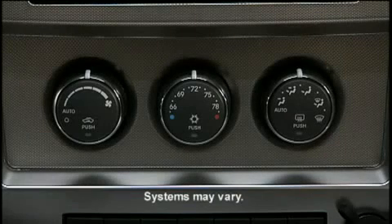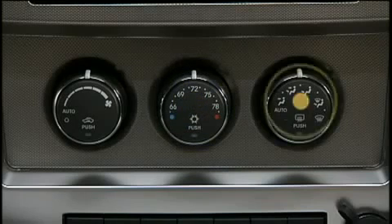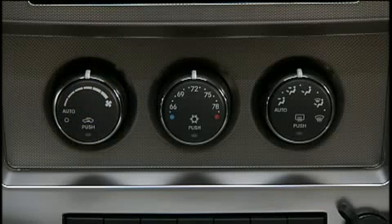If your vehicle is equipped with our innovative automatic temperature control system, you can automatically maintain the climate in the cabin of the vehicle at the comfort level set by the driver and passenger. The system automatically adjusts airflow temperature, airflow distribution, airflow volume, and the amount of outside air recirculation.